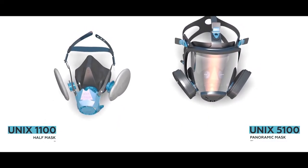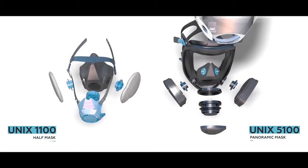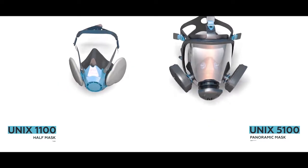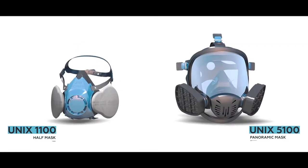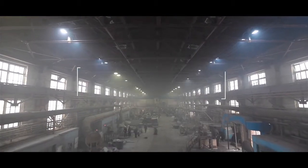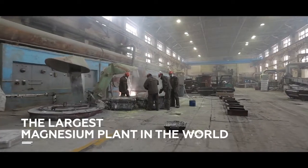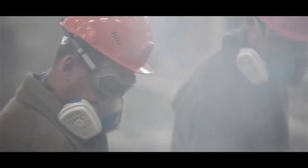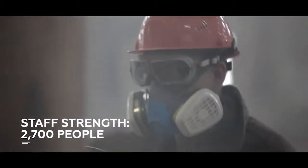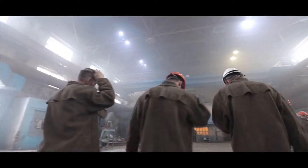Silicon half mask UNIX 1100 and silicon panoramic mask UNIX 5100 are the next in the UNIX series. UNIX silicon half masks provide gas, particle and combined protection.